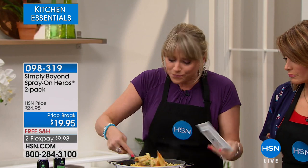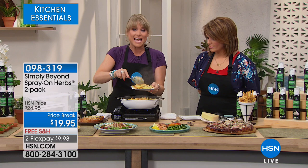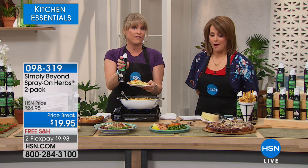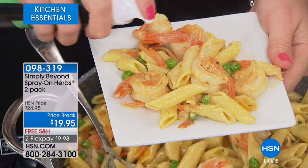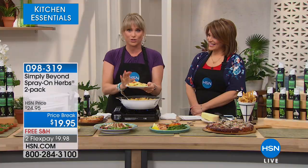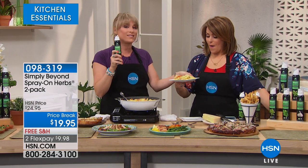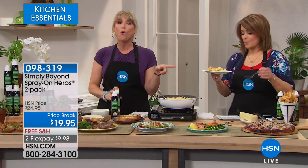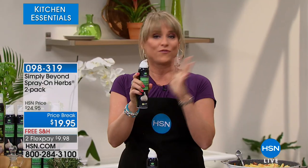My biggest tip when you get these home: give it a little spray, test it, and then give it another — it is a concentrate, so go easy. A little tiny spray goes a long way. Organic garlic and canola oil. Whether you're using it on pasta, or taking your garlic, oregano, or basil — they all come in two-packs, so if you want a couple of two-packs, grab a couple of your favorite herbs.